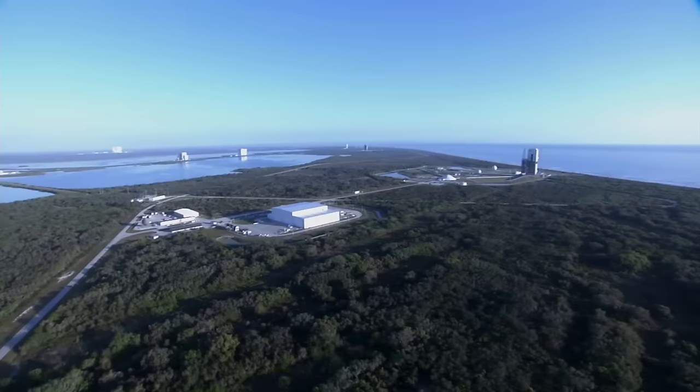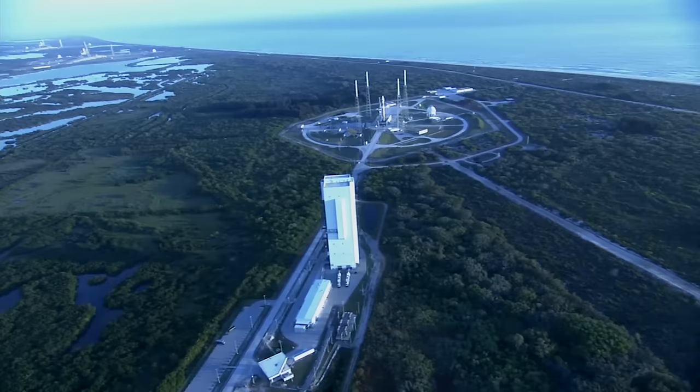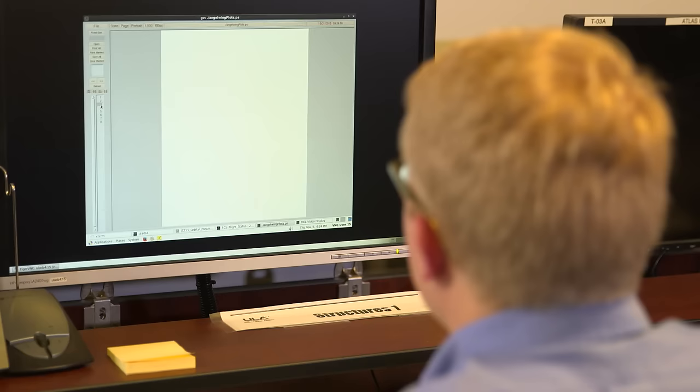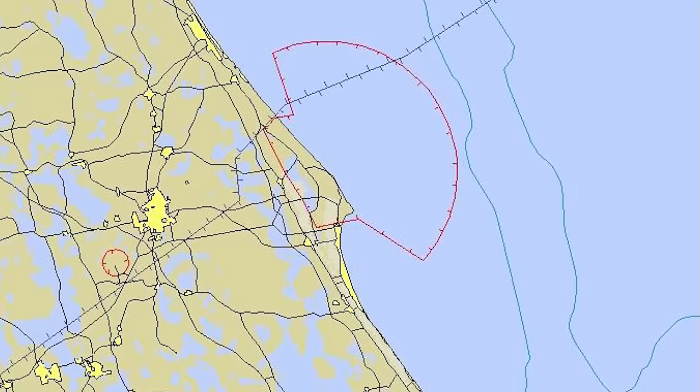An important element in our mission design is our relationship with the eastern and western ranges. The ranges are where we launch the rockets, and they are responsible for the safety of people living around the launch sites. We provide the range teams with a lot of data so they'll know where we expect to fly, as well as where we could fly if there are strong winds or variations. We want to make sure they know exactly what we are able to do so they can perform their jobs.